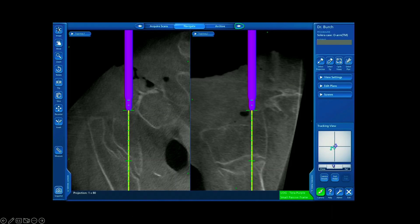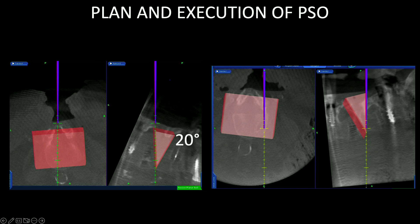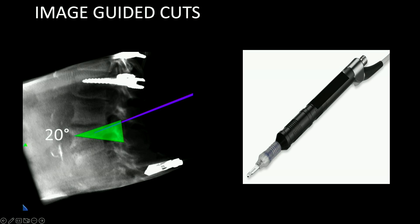S2AI screws are extremely easy and efficient with navigation — you can see the cross-sectional imaging and place the screws down the posterior column right above the sciatic notch for good fixation. For the osteotomy, we did a T12 PSO in this patient. We take what we want to do, create a wedge, drop that wedge onto the patient, navigate around that wedge, and cut accurately to get a reproducible angular correction. I'm a big proponent of the Mysonics ultrasonic blade — being able to accurately cut allows us to take our preoperative plan and reproduce it accurately intraoperatively, and we also get a ton of bone graft.